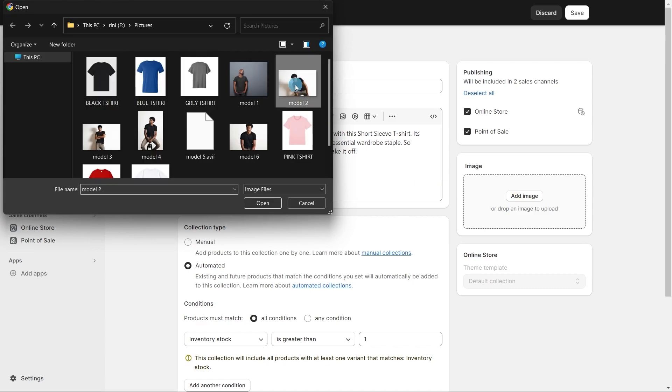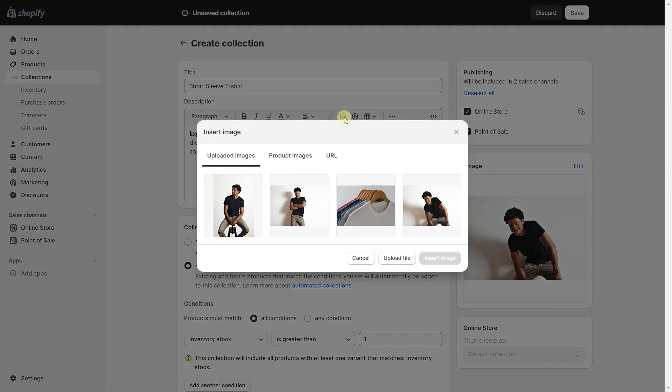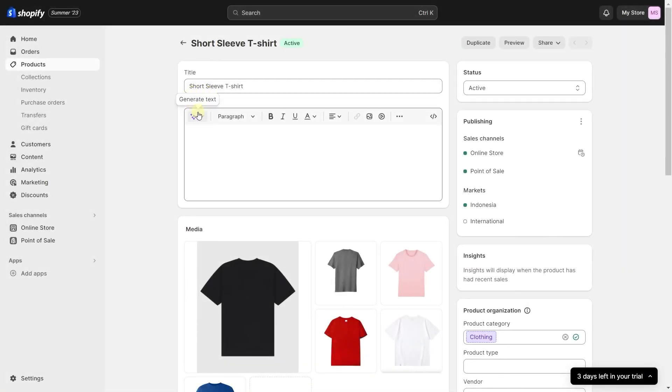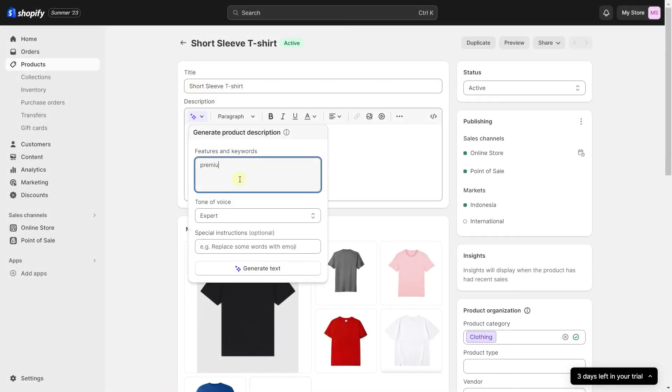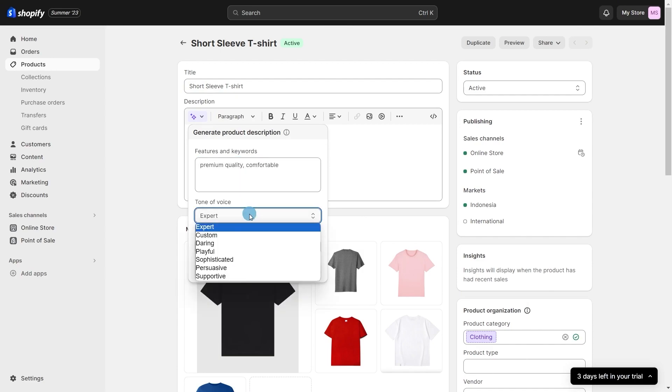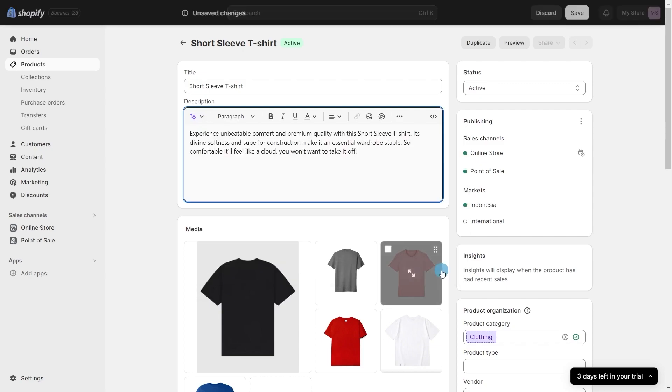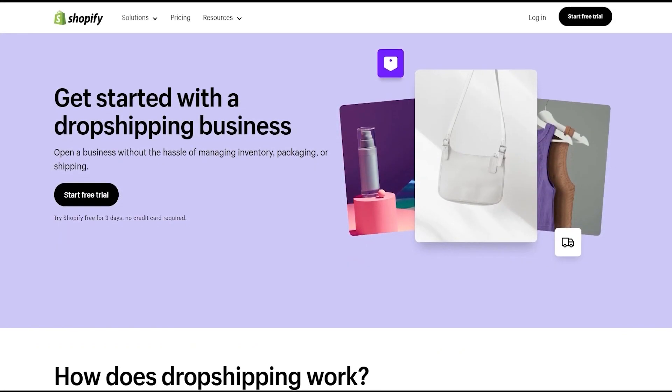When it comes to products, you can create several collections and sub-collections with a couple of clicks and have them displayed on your front page. One of the standout ease-of-use features is the AI-generated item description — instead of thinking of a powerful description for every single item, you just input the item type and pick a tone and it automatically generates the description for you.